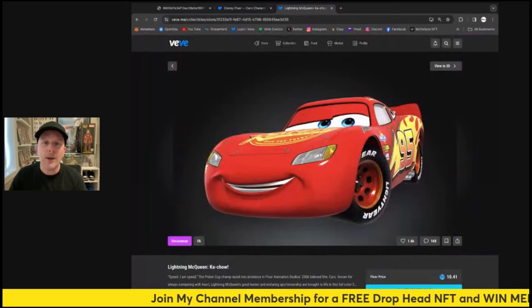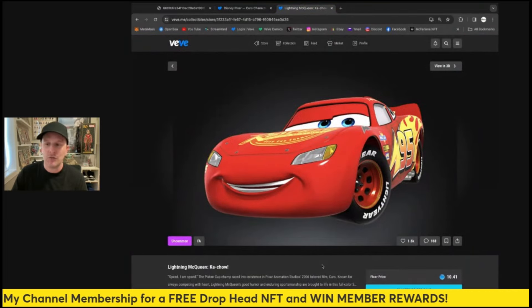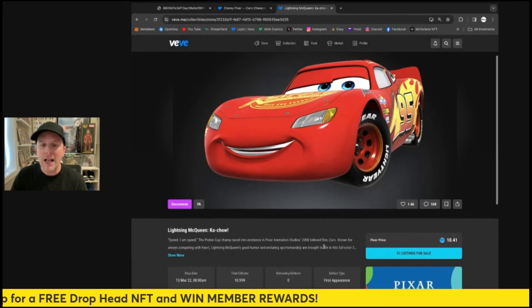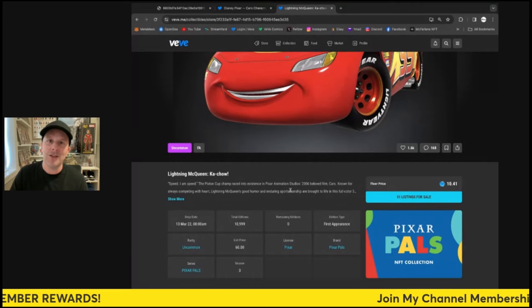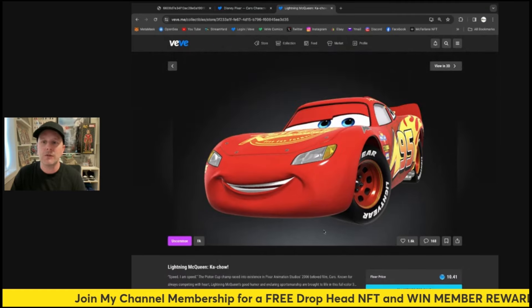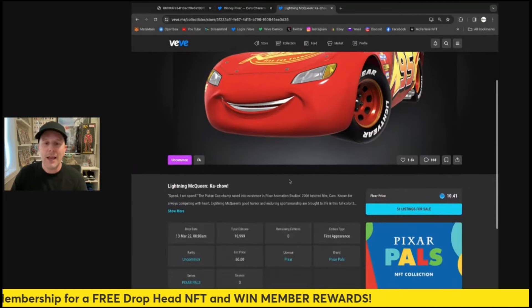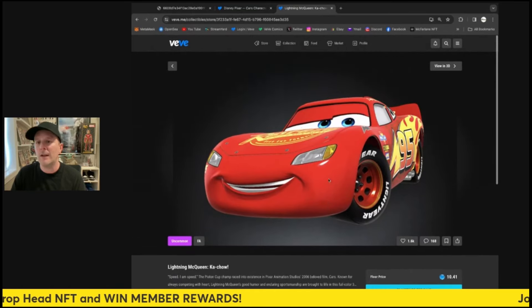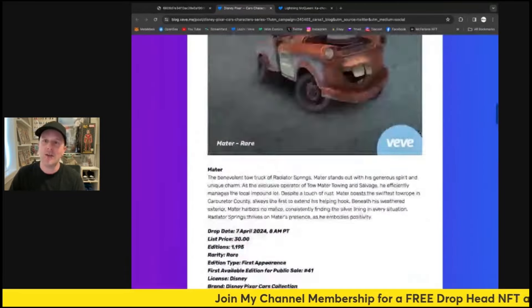Now Lightning McQueen, who we already have, is sitting over in the Pixar Pals collection. He's sitting at about 10 gems on the floor because there are 11,000 editions of this one. This one came in March 2022, almost a full year ago, and we had different edition numbers back then. That drop did sell out and he's sitting at around 1,041 on the floor. A lot of people already have him — there's plenty to go around — and you can add him to this collection.